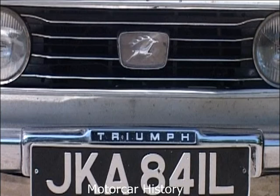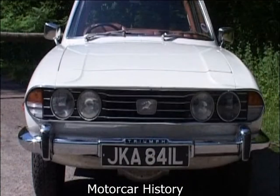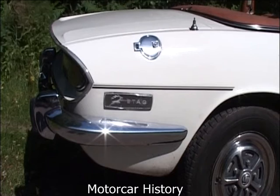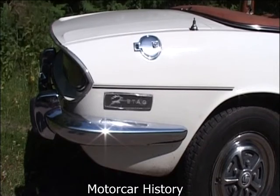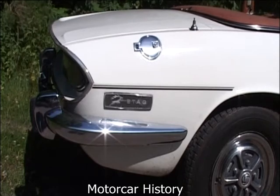Although mass production of the Triumph Stag began in 1970, the idea was planted several years before in 1964, when Giovanni Michelotti decided to create a car for the forthcoming Turin Motor Show. Already on good terms with Triumph, he approached engineering director Harry Webster to see if they had a surplus works vehicle that he could use as a basis.